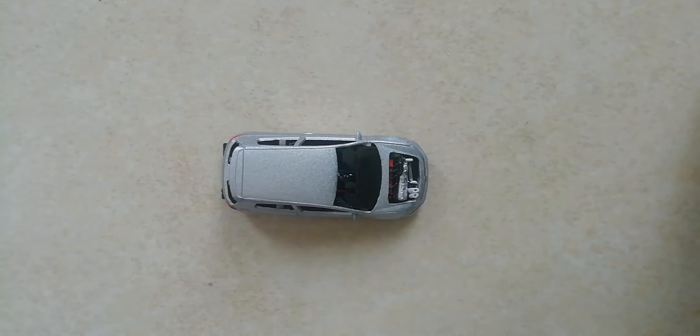I'll catch you guys in my next video. I have no idea what it is, so I'll just search for something that I can rip apart and stuff.